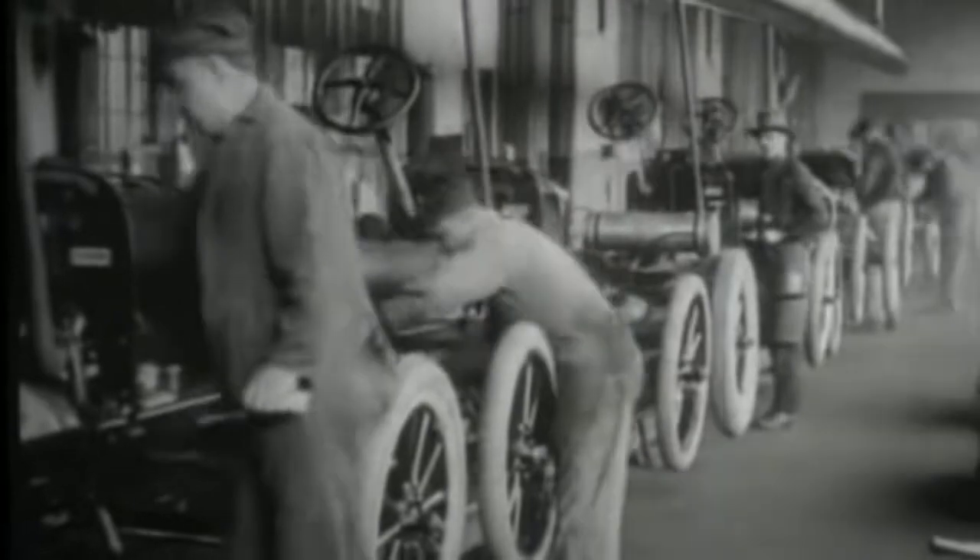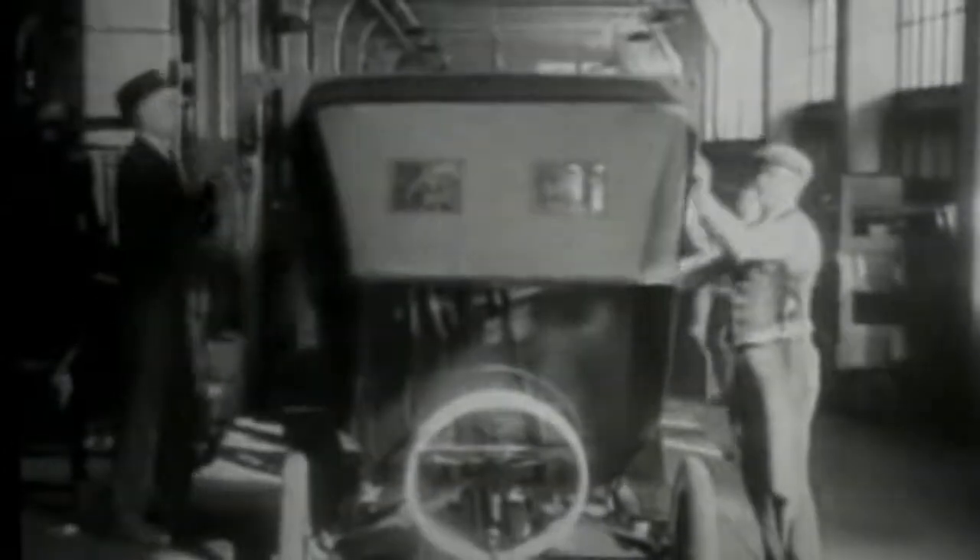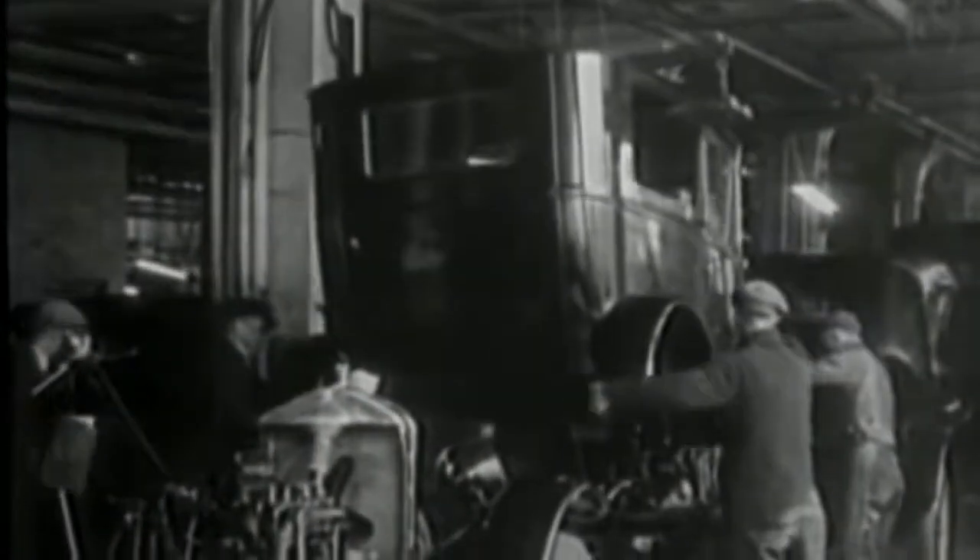In time, Ford's factory was turning out one automobile every 90 minutes. By 1915, the Ford Motor Company was earning record profits. And by 1918, half of all cars in the United States were Model T's.